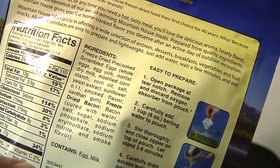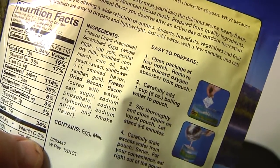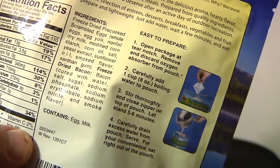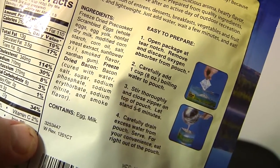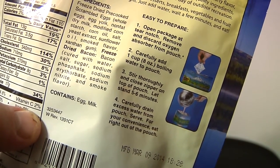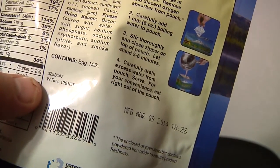First of all, let's take a look at the ingredients. Upon first inspection, it says freeze-dried pre-cooked scrambled eggs. We've got whole eggs, egg yolk, non-fat dry milk, modified corn starch — that could be nasty — corn oil, salt, yeast extract. That's MSG. Sunflower oil, smoked flavor. Then they have freeze-dried bacon. And at the bottom it says contains eggs and milk.